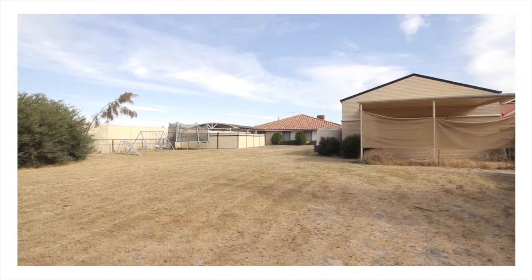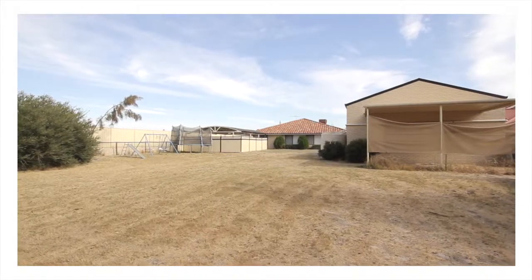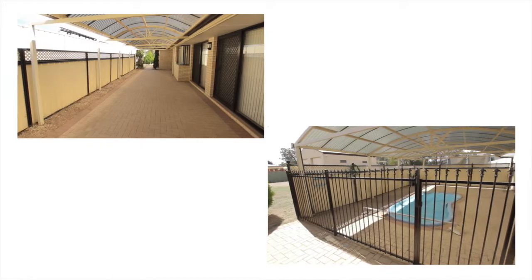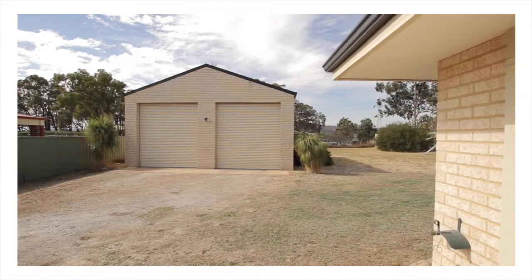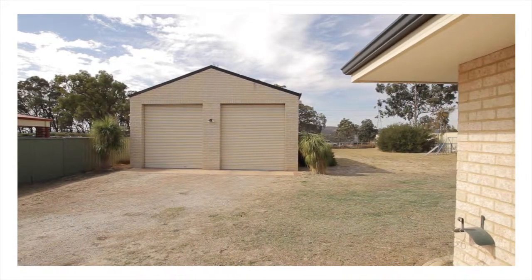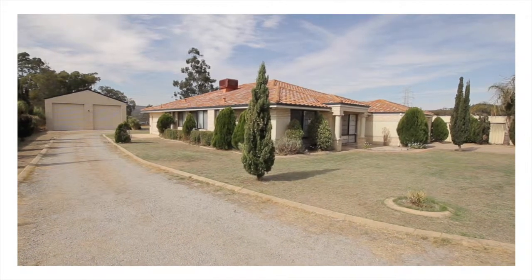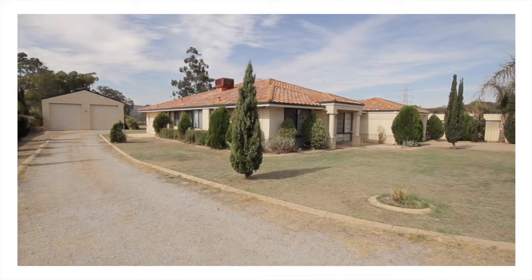A large grassed area will see many backyard cricket games in summer, with both teams cooling off in the covered below-ground pool, while dad retreats to the workshop to sharpen the mower blades. With the rolling Perth hills as your backdrop, the popular primary school and local shops still hold the charm of a small country town.